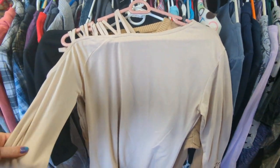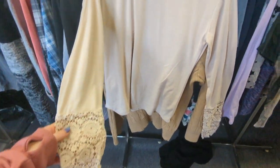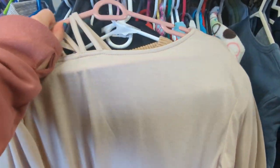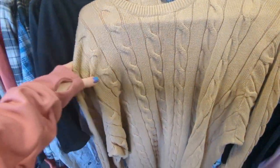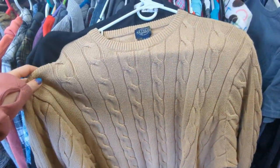A few more shirts — I found this really interesting strappy one-shoulder top with lace on the sleeves, but it was exactly my skin color so I didn't think it would look good. Then there was this beautiful tan thick knit sweater, but it was way too big.